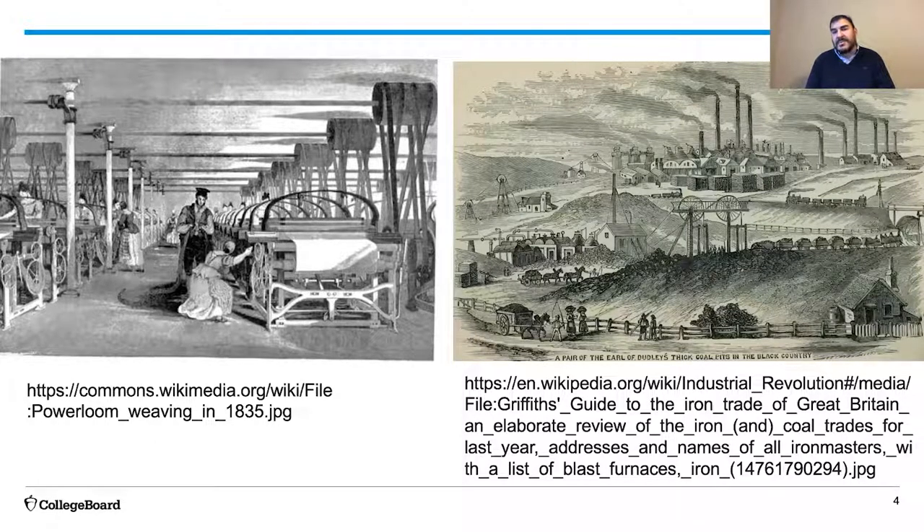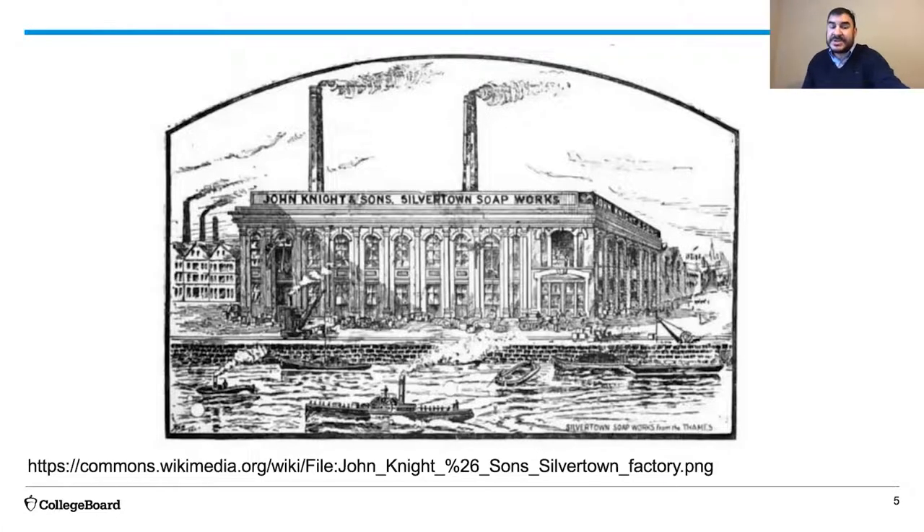And oil was in short supply. The second thing that was needed was soap. Industrial machines were dirty—factories were mostly coal-fired, and coal makes soot, and soot makes dirt, and industrial societies need to clean themselves of all that industrial dirt. So like the soap produced by the John Knight and Sons factory, the Silvertone Soapworks, all of that soap needed ingredients, and the ingredient it needed more than anything was, again, oil.